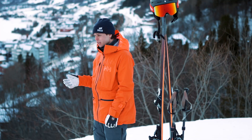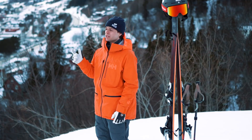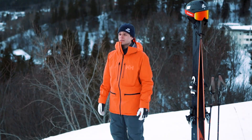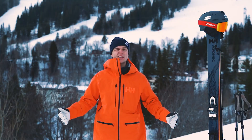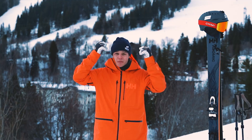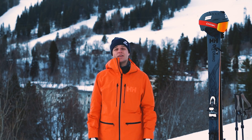Usually when I'm on the mountain I don't use the hood because this cuff is high up so it covers most of my face when it's windy. But when it's super windy and stormy I pull the hood up because it's cold. This hood is very nice because it's easy to pull up over the helmet.